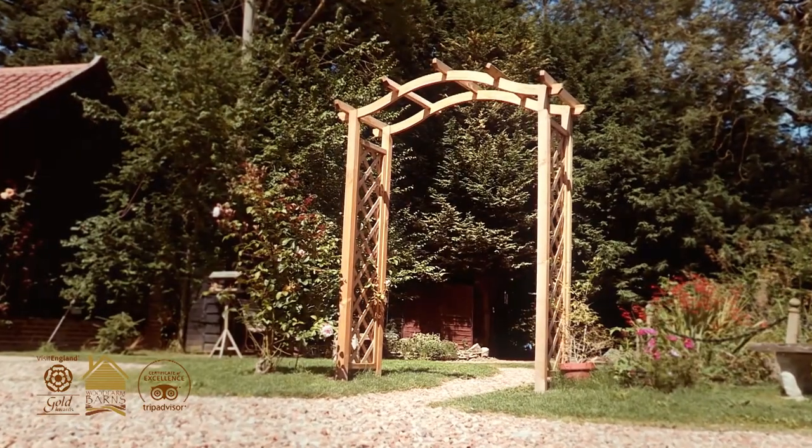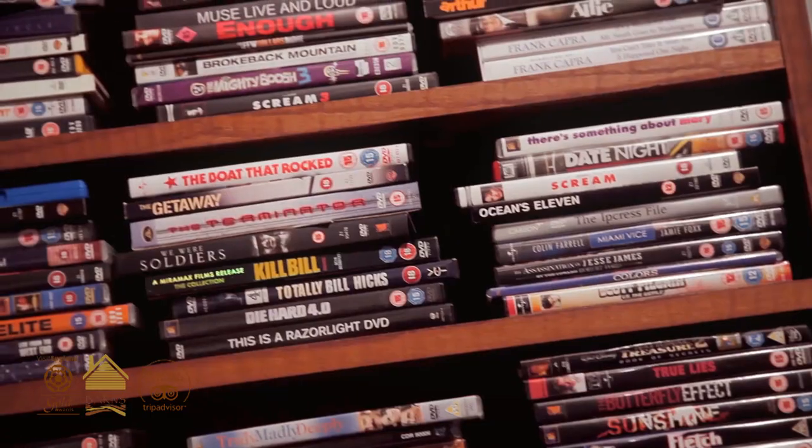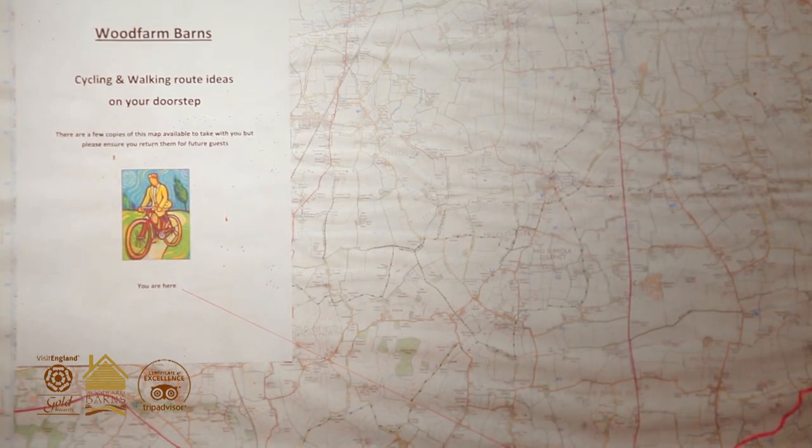All of the cottages have access to our tourist information bike shop. So there's bikes, books, DVDs and tourist info. There's also wifi throughout the whole area.